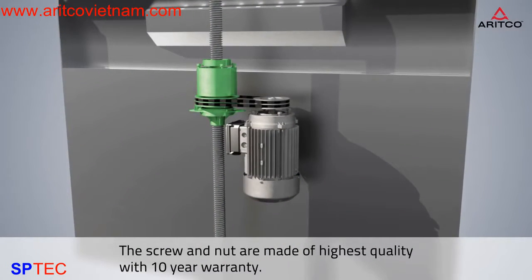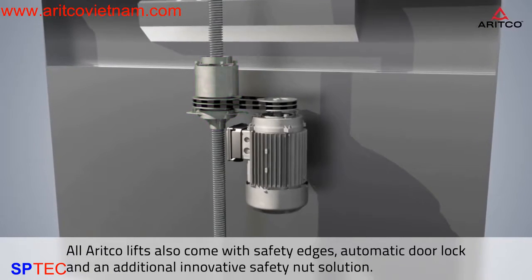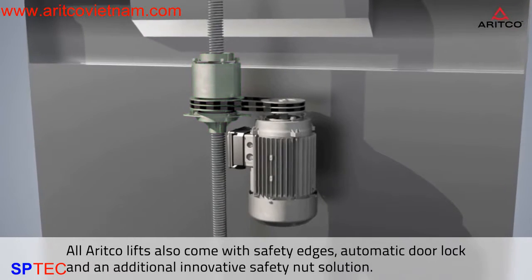The screw and nut are made of highest quality with a 10-year warranty. All ARITCO lifts also come with safety edges, automatic door lock, and an additional innovative safety nut solution.